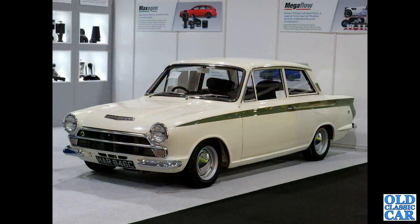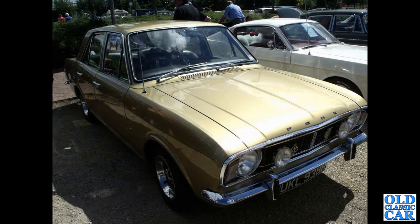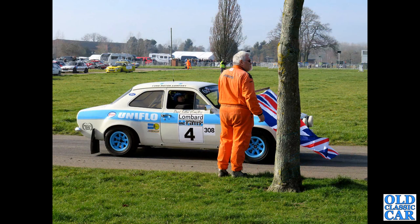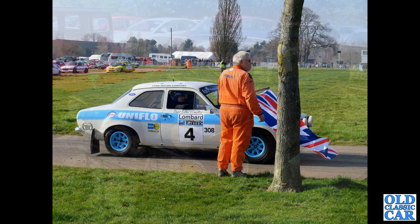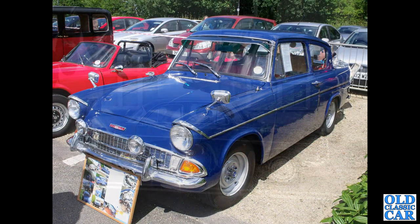A two-door Lotus Cortina Mark 1 on display, C registration - so a 1965 car. That's followed by an H-registration Ford Cortina 1600E - the plush version of the Mark 2 Cortina - this car from about 1969-70. Next up, a side-on view of a Mark 1 Escort rally car in Lombard RAC livery, being demonstrated at Race Retro. And a 105E Anglia with a few extra period accessories: slightly bigger wheels, sun visor etc.